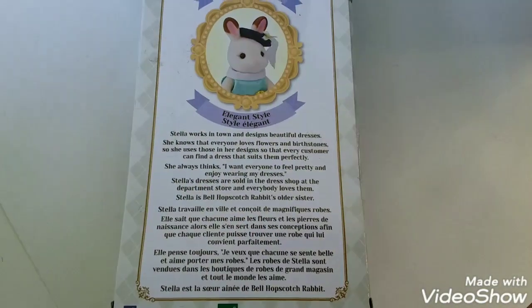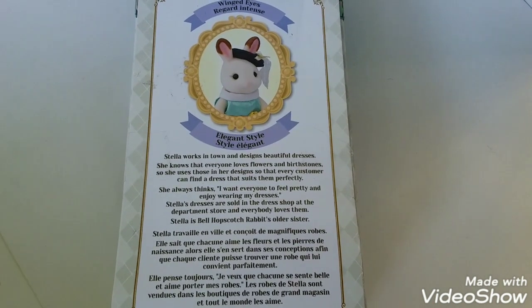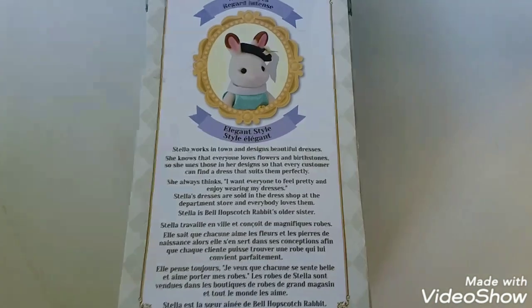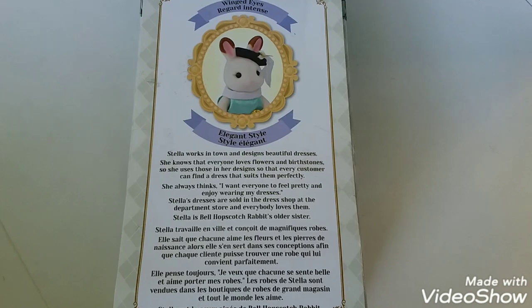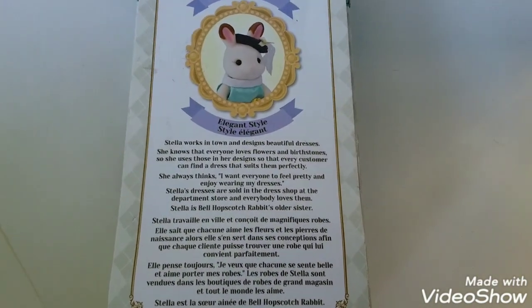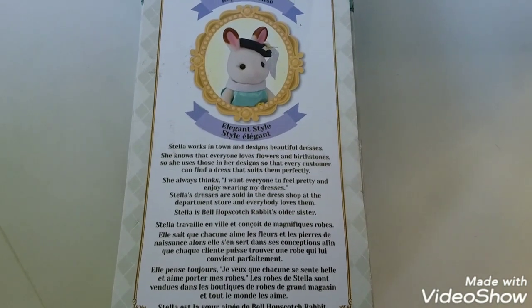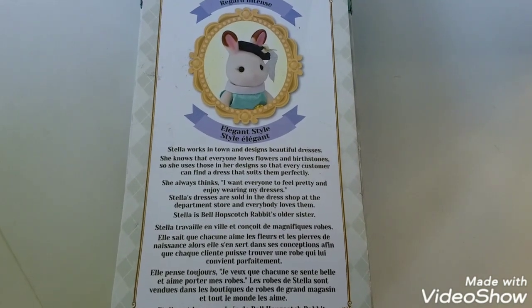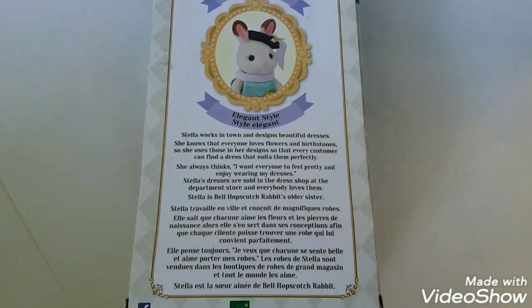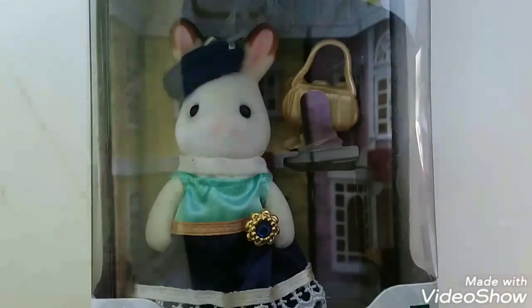Stella works in town and designs beautiful dresses. She knows that everyone loves flowers and birthstones, so she uses those in her designs so that every customer can find a dress that suits them perfectly. She always thinks, 'I want everyone to feel pretty and enjoy wearing my dresses.' Stella's dresses are sold in the dress shop at the department store, and everybody loves them. Stella is Belle Hopscotch Rabbit's older sister. Let's get Stella out of the box.